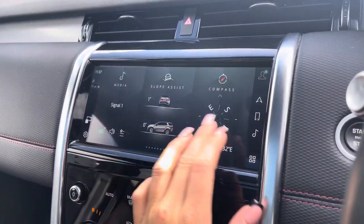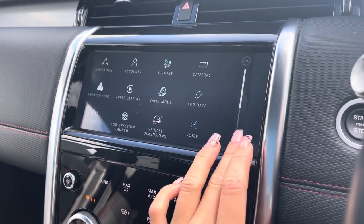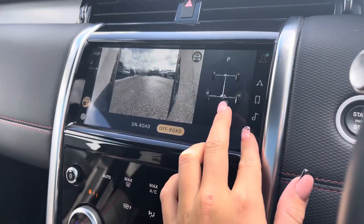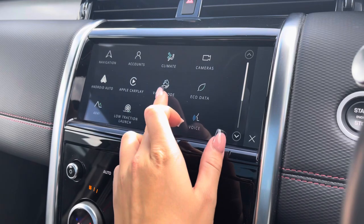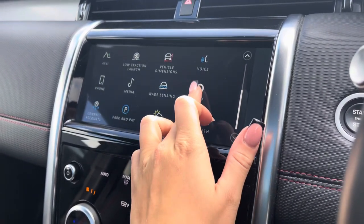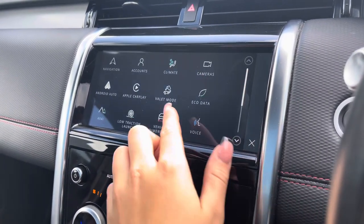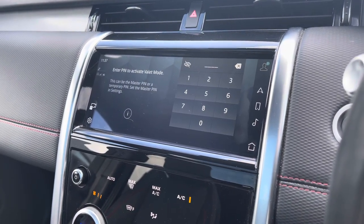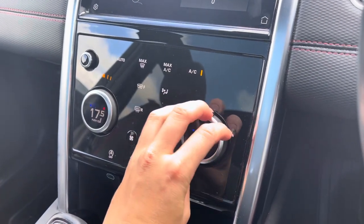On your main display you're up to date with the latest infotainment features. Further in you can find your 3D surround camera system for on-road and off-road purposes. Alexa integration to ensure you can keep your head up and eyes on the road when making any commands, and even a valet mode to ensure all of your personal details can be safely hidden away if and when necessary.